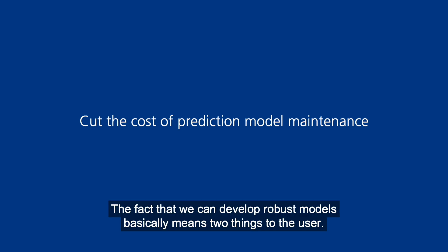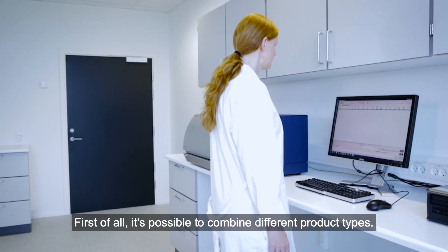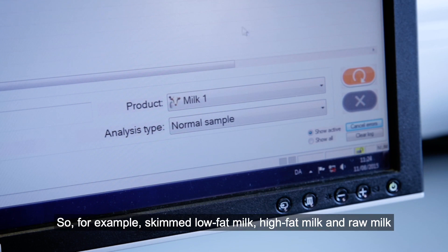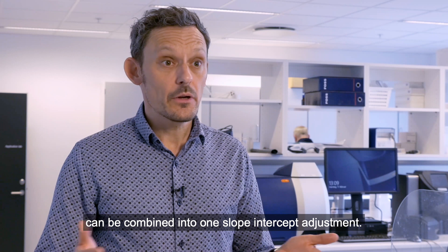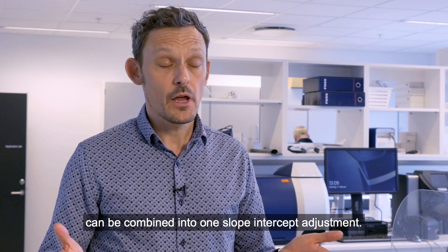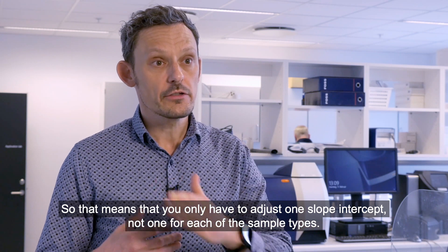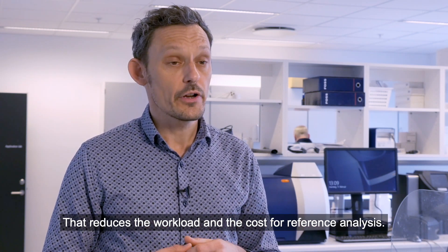The fact that we can develop robust models basically means two things to the user. First of all, it's possible to combine different product types. So for example, skim, low-fat milk, high-fat milk and raw milk can be combined into one slope-intercept adjustment. That means you only have to adjust one slope-intercept, not one for each of the sample types. That reduces workload and the cost for reference analysis.